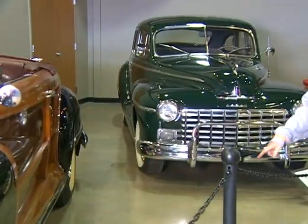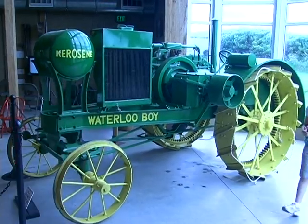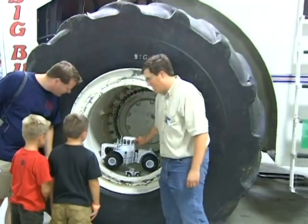You'll find antique cars, a great collection of antique tractors, and on occasion we have special displays — we announce those as they become available to us.